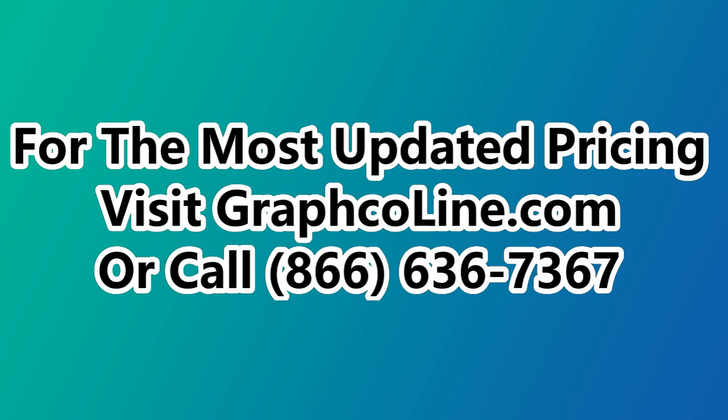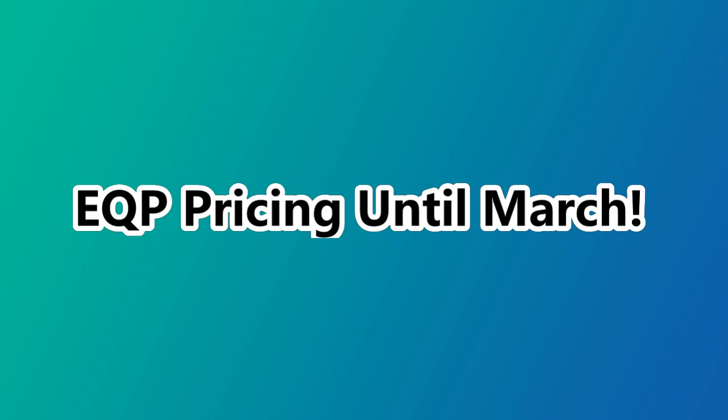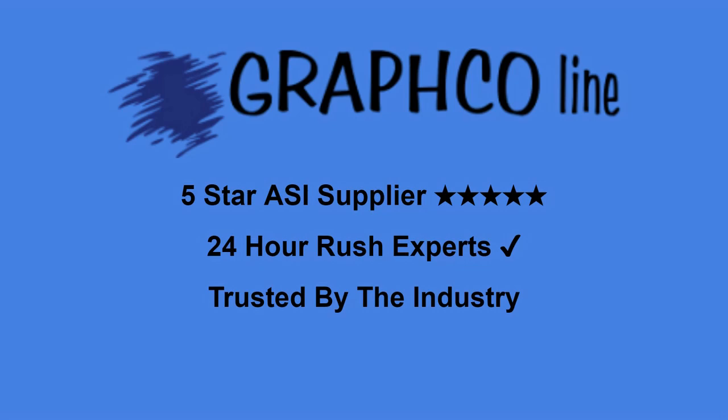Enjoy EQP discounts that will make your marketing budget go further. Don't miss out. Visit GraphcoLine.com or call 866-636-7367 now.